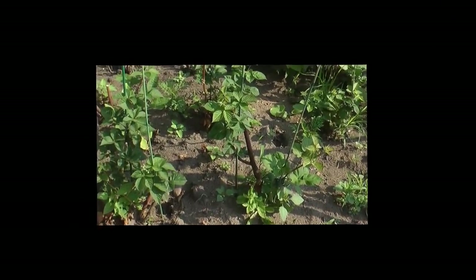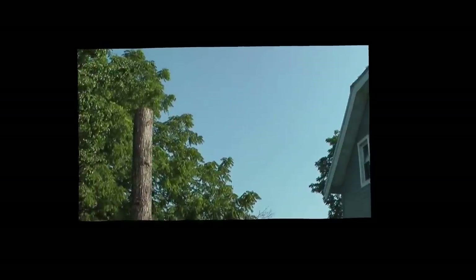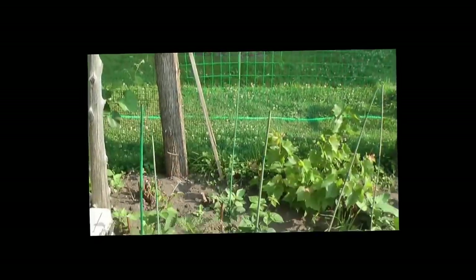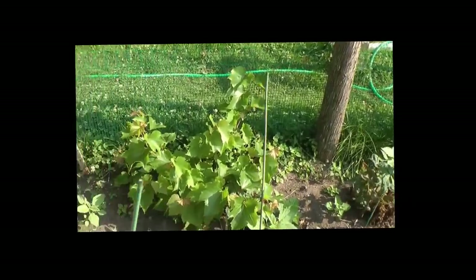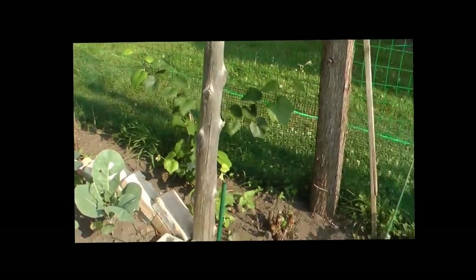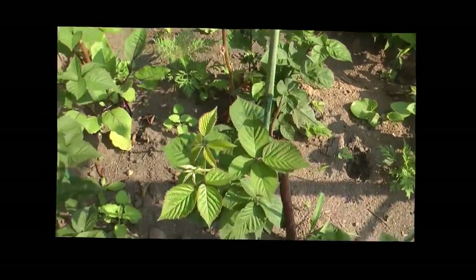Here we have blackberries planted and behind that are grapes, which are going to grow up the fence. I'm actually going to put up an overhang on these posts so the grapes can grow onto it and hang down. Right now I've got four grape vines in here and I'm going to add a couple more. The blackberries here will be underneath and we'll get a harvest from them — they're doing very well too.